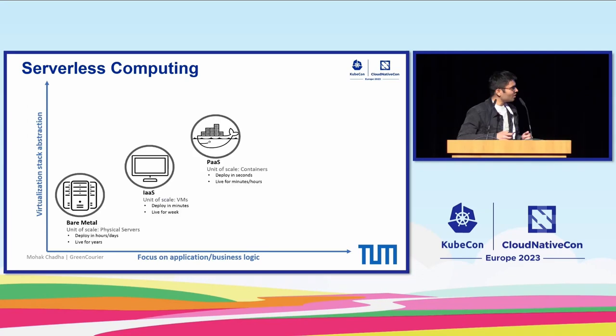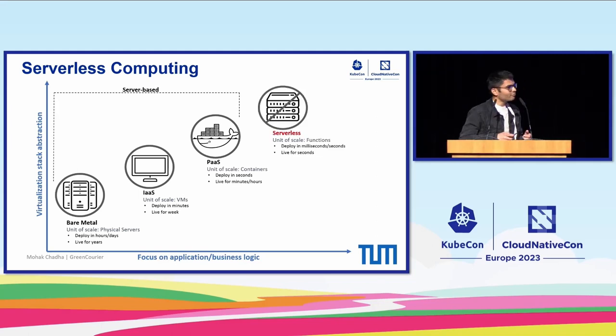If you look at the brief history of the cloud, from bare metal servers to infrastructure as a service, platform as a service, and then more recently to serverless computing, also known as function as a service, in which users are only responsible for writing small pieces of code called functions, deploying them onto a function as a service platform, while all responsibilities around infrastructure management are automatically handled by the cloud provider.